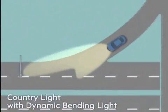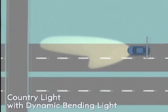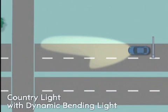The country road light provides a brighter and more wide-ranging beam to the sides of the road. It is activated between 50 and 100 km an hour.